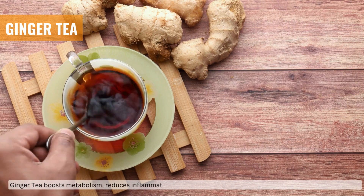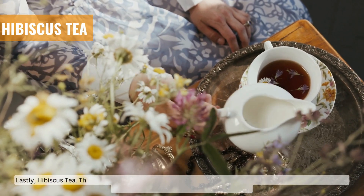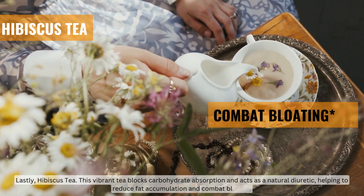Ginger tea boosts metabolism, reduces inflammation, and helps curb appetite, supporting fat burning before meals. Lastly, hibiscus tea — this vibrant tea blocks carbohydrate absorption and acts as a natural diuretic, helping to reduce fat accumulation and combat bloating.